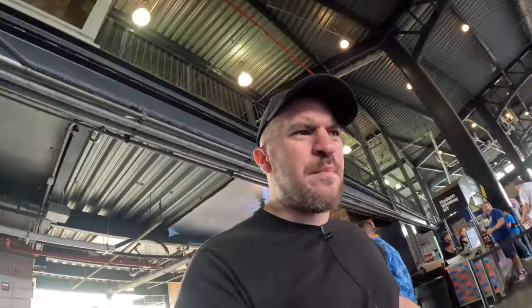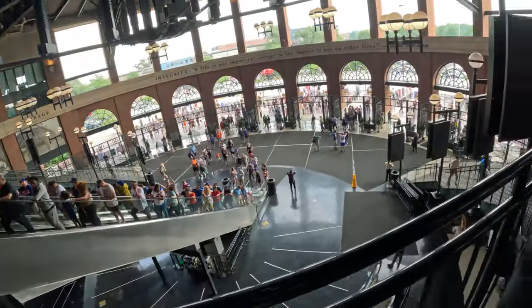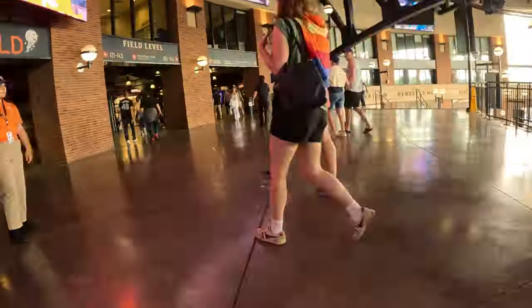The breeze in here is immaculate. It feels beautiful. Pay attention to that last comment, because soon the breeze will turn into crazy winds. But for now, let's just enjoy the sights and the sounds.